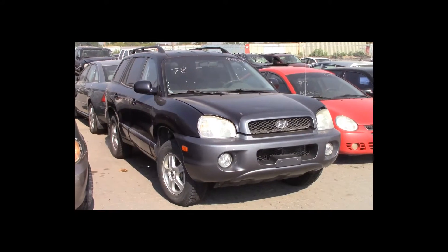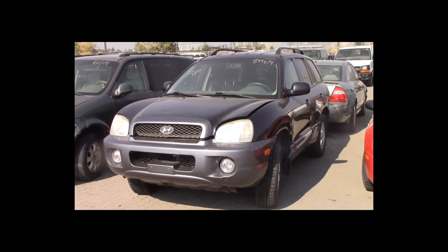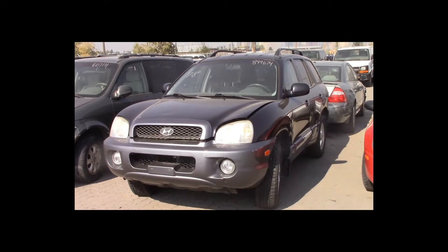Lot number 78 is a 2004 Hyundai Santa Fe. This vehicle is a 2.7-liter V6 with an automatic overdrive. It is loaded.